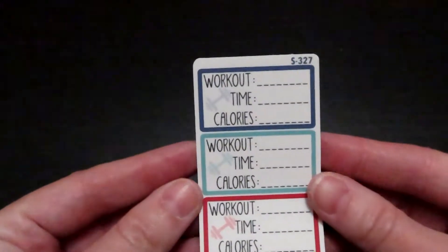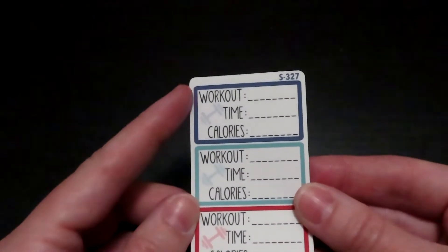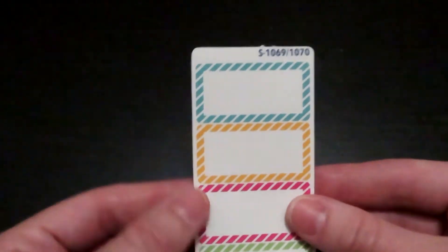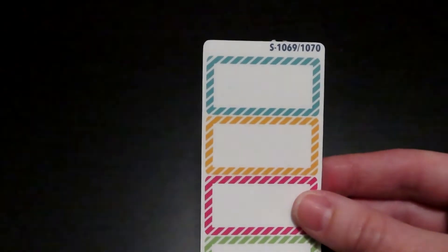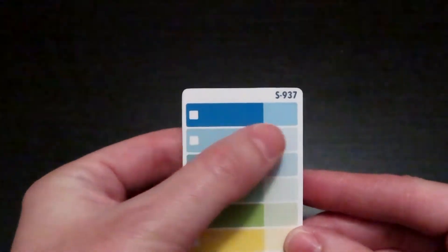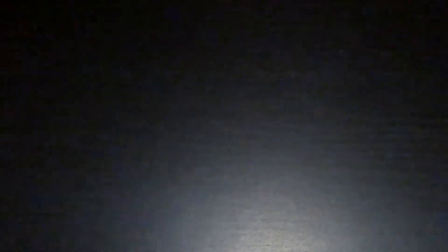The next one is to use with your workouts — you can do what kind of workout, how long you did it, and the calories that you burned. These are little functional boxes that you can write different things in — a different type of bill pay where you can write what it is, the amount, and if it was paid, or whatever you want to write in them.